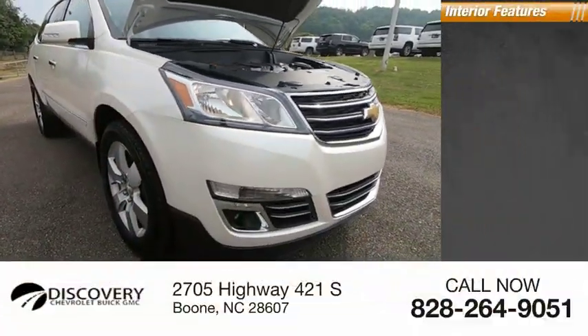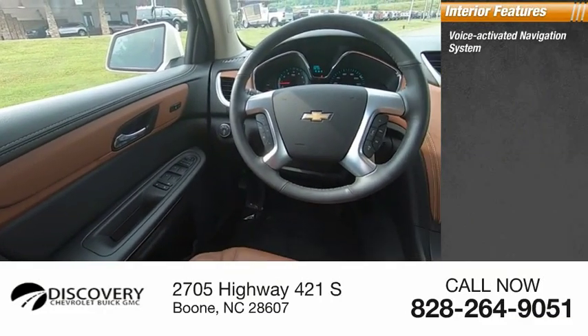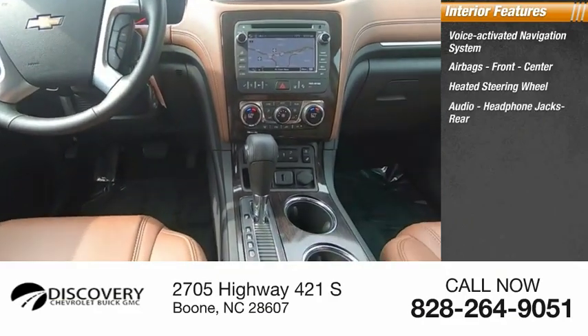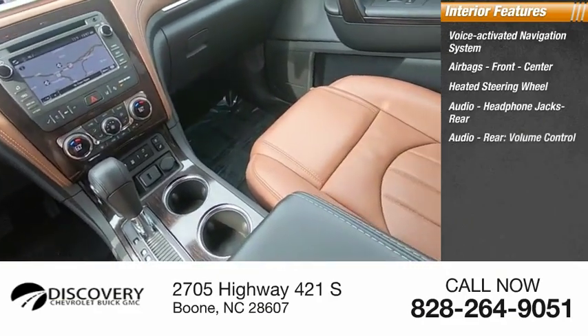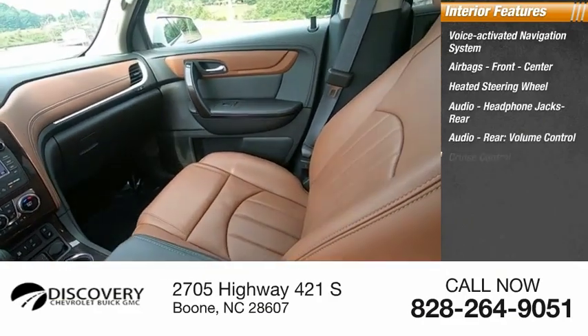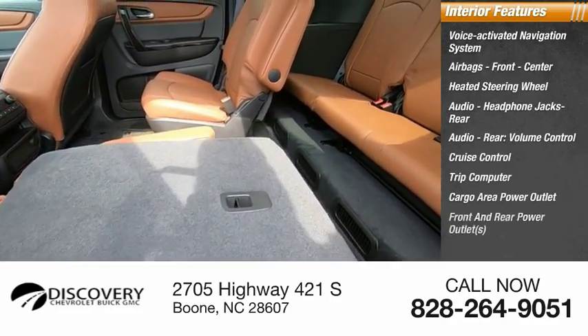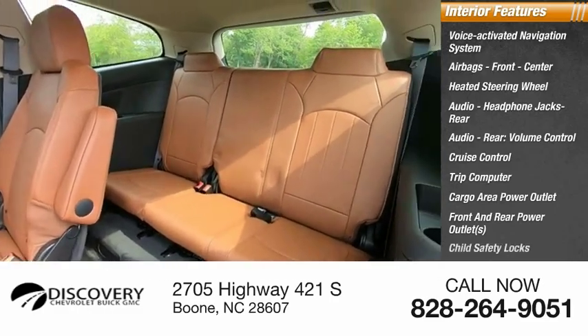Inside you'll find a voice-activated navigation system, airbags front and center, heated steering wheel, audio headphone jacks, rear audio controls, volume control, cruise control, trip computer, cargo area power outlet, front and rear power outlets, and child safety locks.